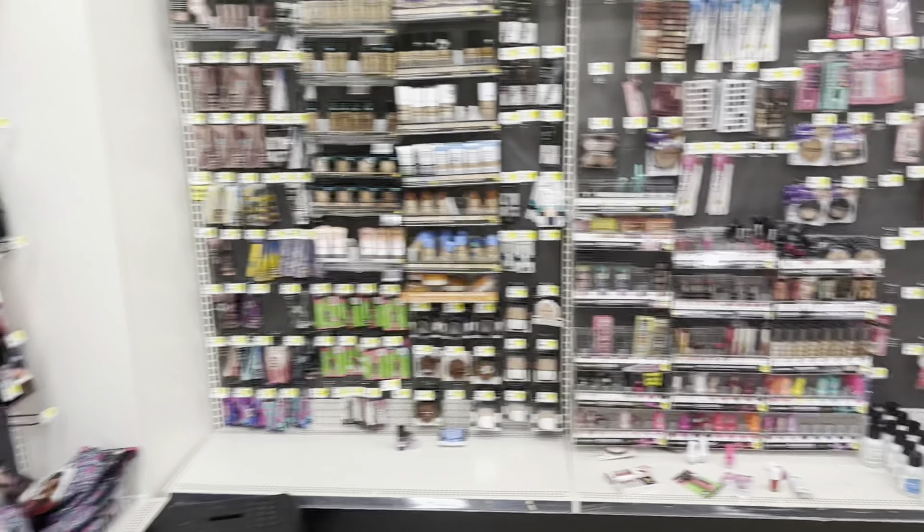Hey y'all, welcome back! It is Saturday and we're getting ready to hit Dollar General for our five off of 25 haul video. If you're new to my channel, I teach you how to save tons of money from couponing, so you are in the right spot. Like the video and subscribe, and be sure to check out my any day deals video. I'm thinking about doing a Gain deal and maybe stocking up on some Vaseline.